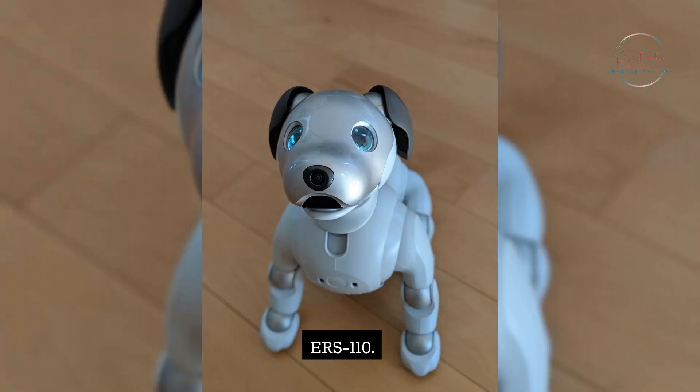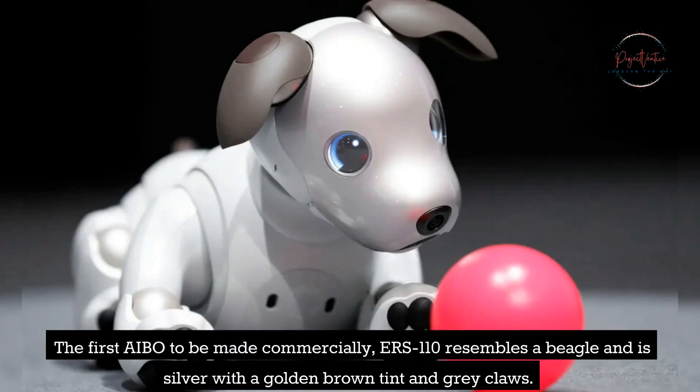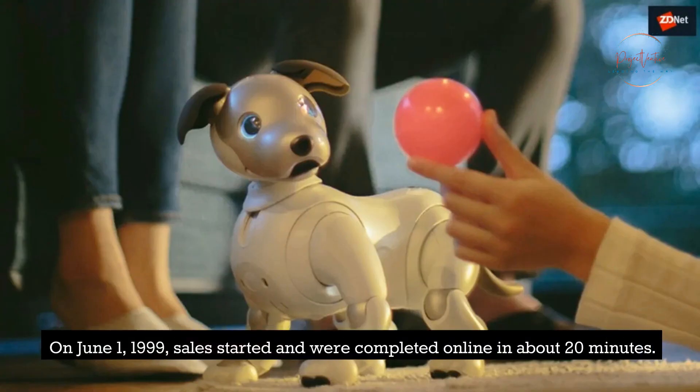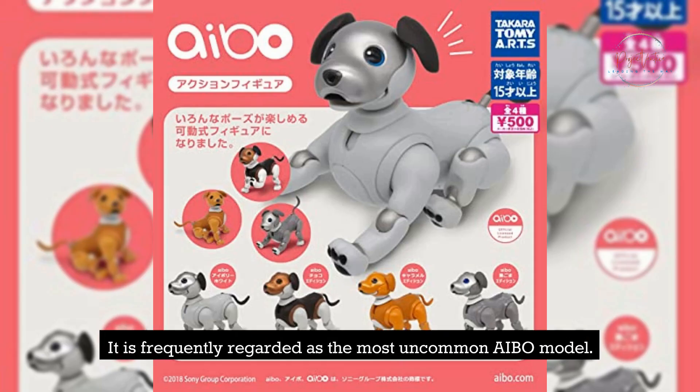The first AIBO made commercially, the ERS-110, resembles a beagle and is silver with a golden-brown tint and gray claws. A total of 5,000 units were produced, with 3,000 going to Japan and 2,000 going to the US market. On June 1, 1999, sales started and were completed online in about 20 minutes. It is frequently regarded as the most uncommon AIBO model.